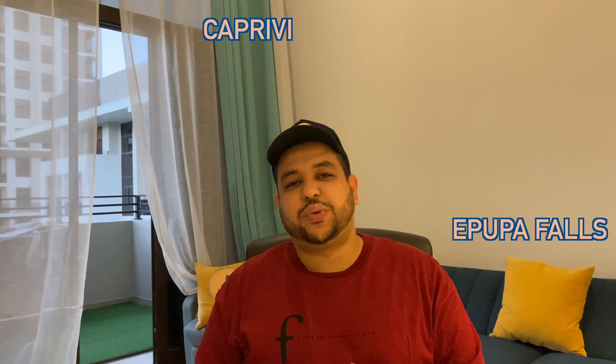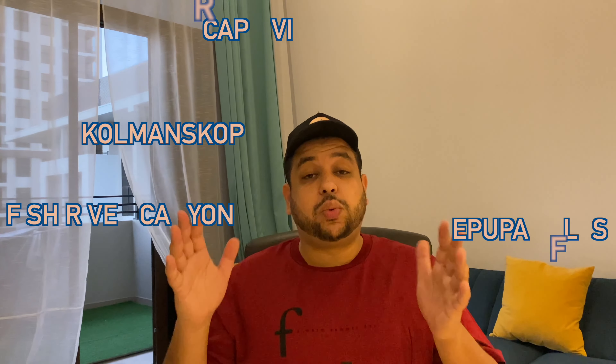Now before we close this video, there are a lot of places I didn't mention, like the Caprivi region, Ai-Ais, Fish River Canyon, and Kolmanskop. That's why, if you've visited Namibia yourself or if you're Namibian and you disagree with my ranking, please leave your comment below with your own ranking so other fellow travelers can benefit from your experience. That's all from my side — thank you very much and see you next time.